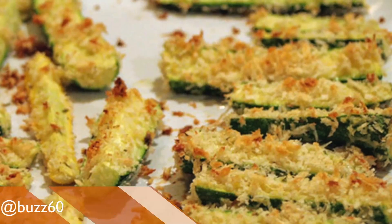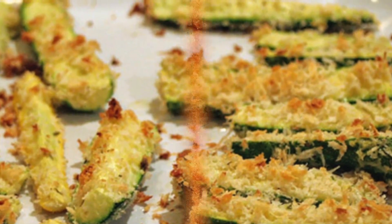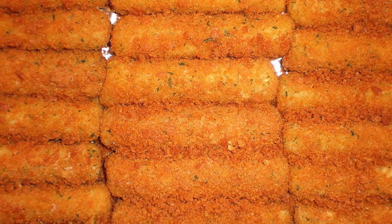Make baked zucchini sticks. Season panko, or whatever you choose to get the crunch, with paprika and parmesan, and use that to cover the zucchini. And how's this? Grab some string cheese, add some panko, and you have baked mozzarella sticks.